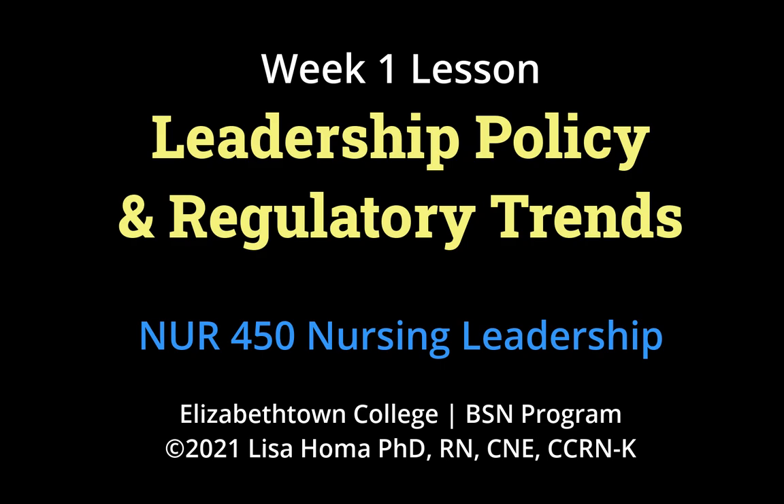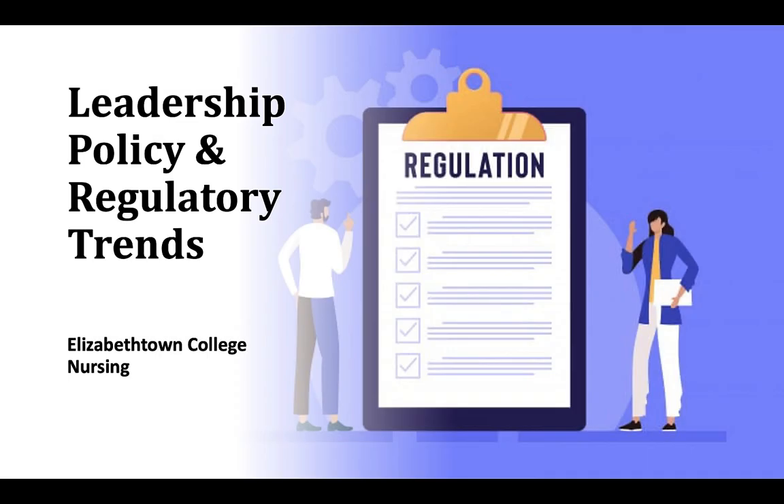We're going to be touching upon leadership policies and also in week three, so we'll hit some of those. But the biggest thing we're going to be talking about today is decision making.